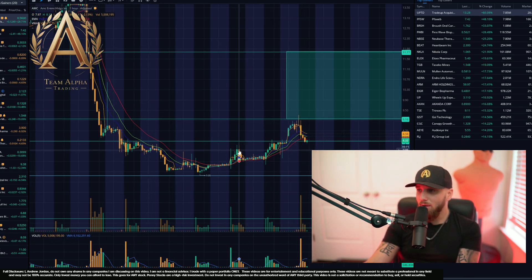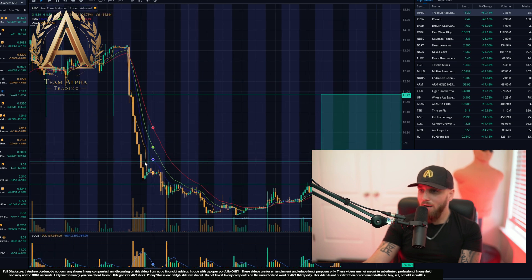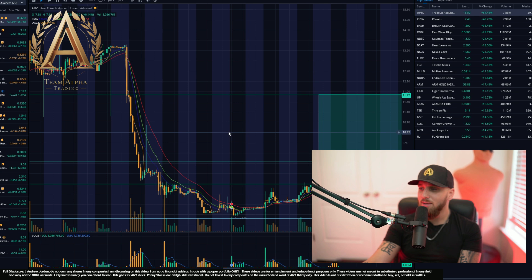The next level I currently see is that we just got rejected right here around the $9.16 area. As you can see on the one-hour chart, there's really not that much resistance all the way up until $11.77.